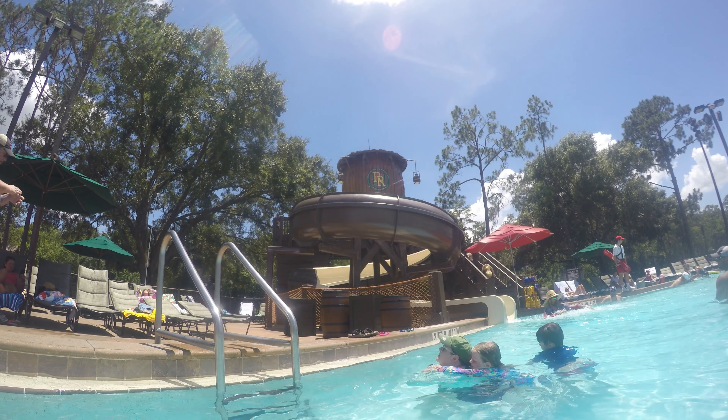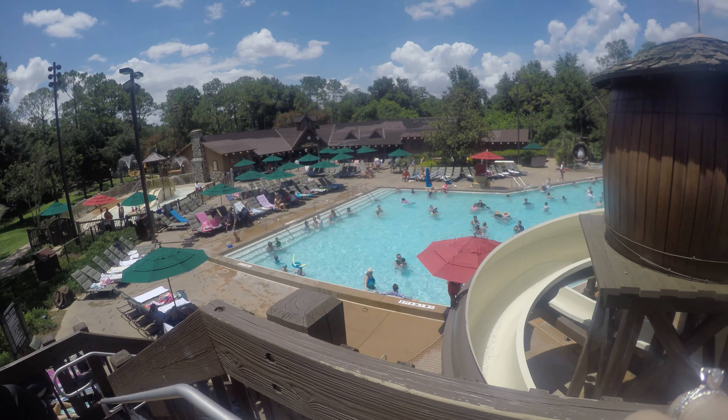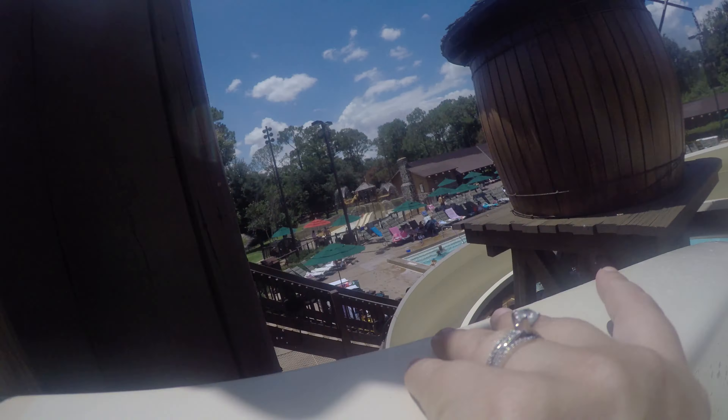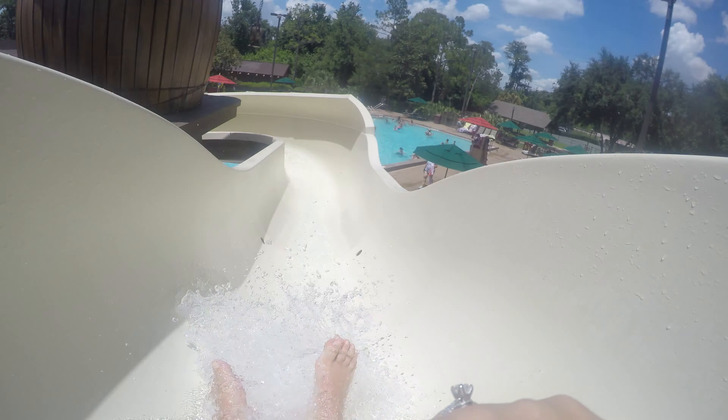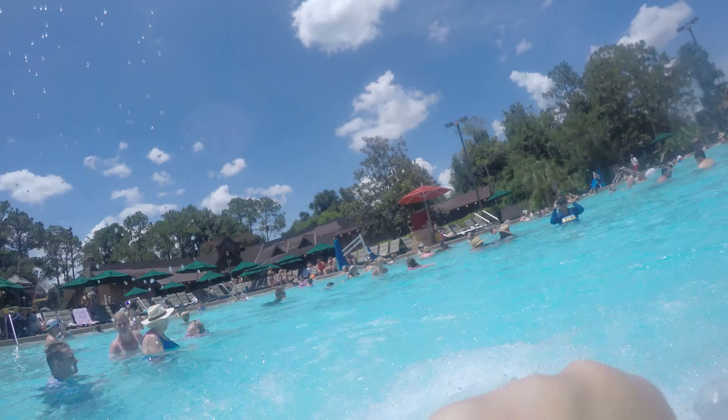Look at that slide, just waiting for me to slide down. And here is a sight from up above. Woo! This is fast. That slide was unexpectedly fast and super fun. Highly recommend it.